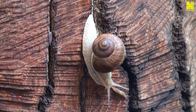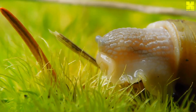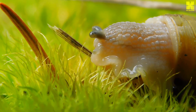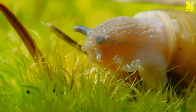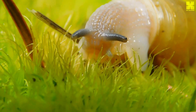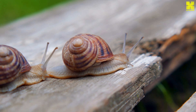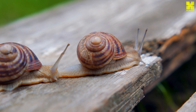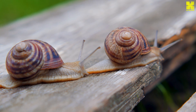Beneath the snail's unassuming exterior lies a remarkable body plan, meticulously crafted for survival and adaptation. The most prominent feature is the shell, a protective haven that serves as both home and fortress. Composed primarily of calcium carbonate, the shell is secreted by the snail's mantle, a specialized tissue that lines the inside of the shell. The shell's spiral design, a testament to evolutionary engineering, provides exceptional strength and stability while minimizing weight.